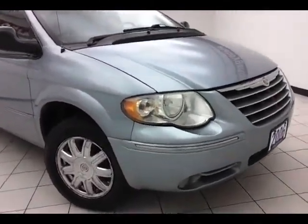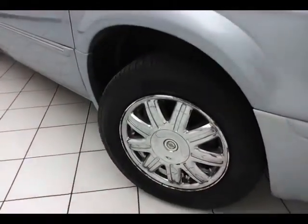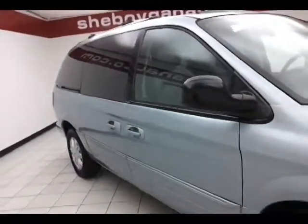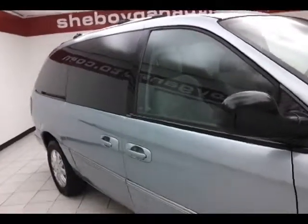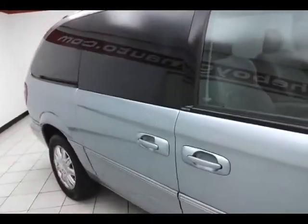Fog lights for better visibility, chrome-clad wheels, with anti-lock brakes and traction control. The Town & Country is a very safe vehicle with a 5-star front and side government crash test rating, keeping your family and friends safe and your insurance costs down.